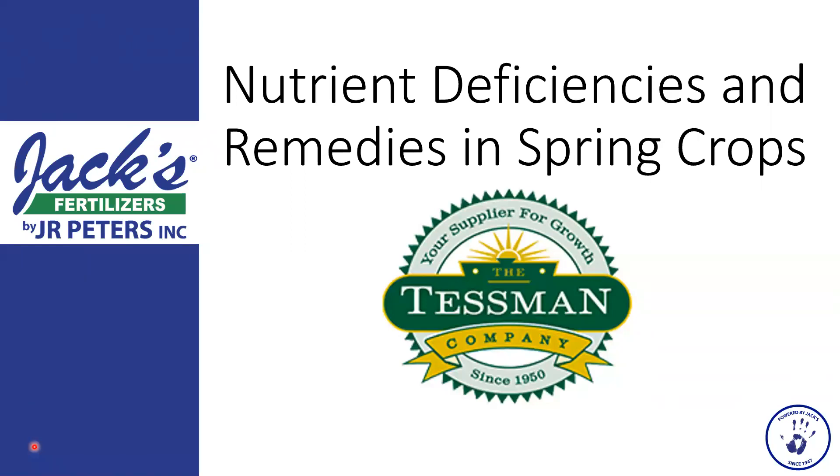All right, we might as well get started. Thanks everyone for logging into our sixth and final Hort Academy webinar. Today we've got Alicia from JR Peters Fertilizer, and she's going to talk to us about pH management and also nutrient deficiencies.